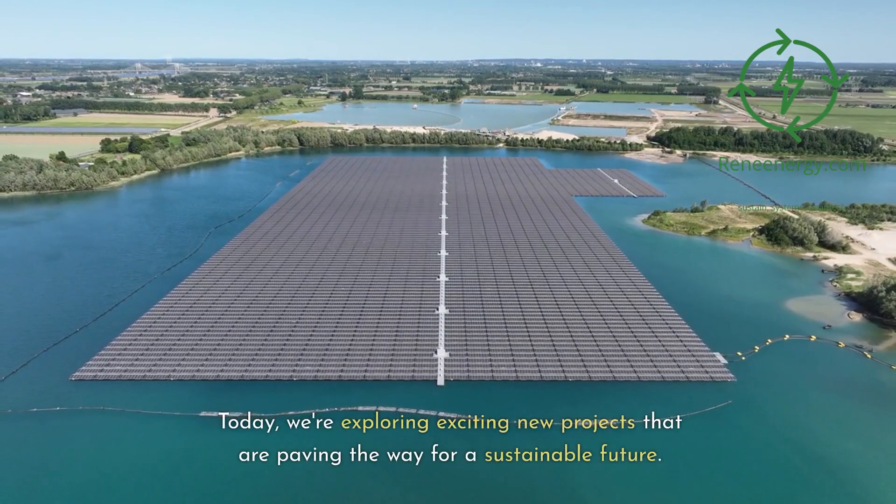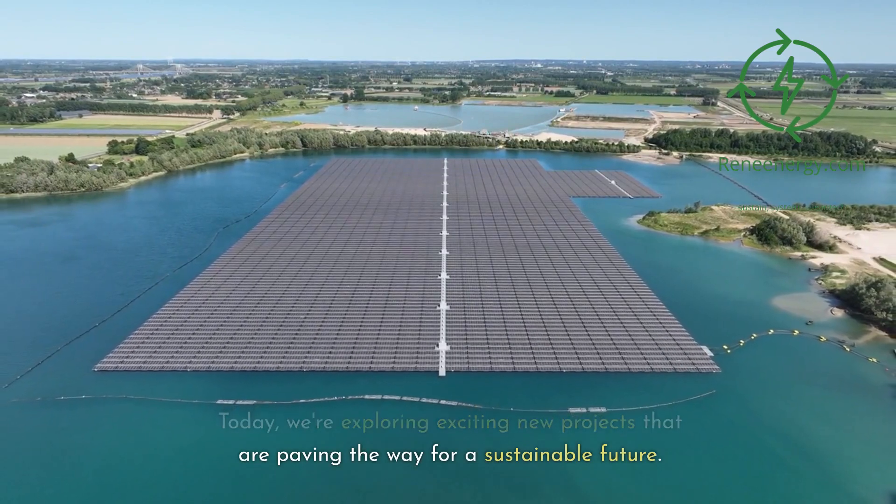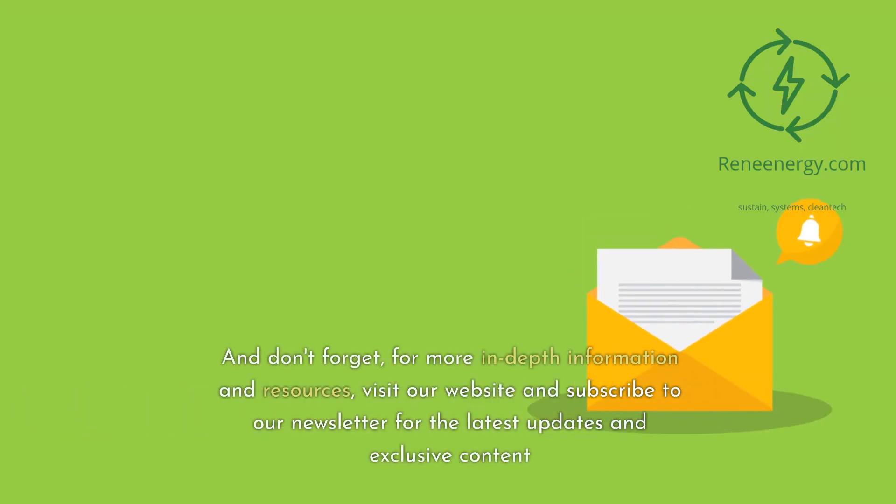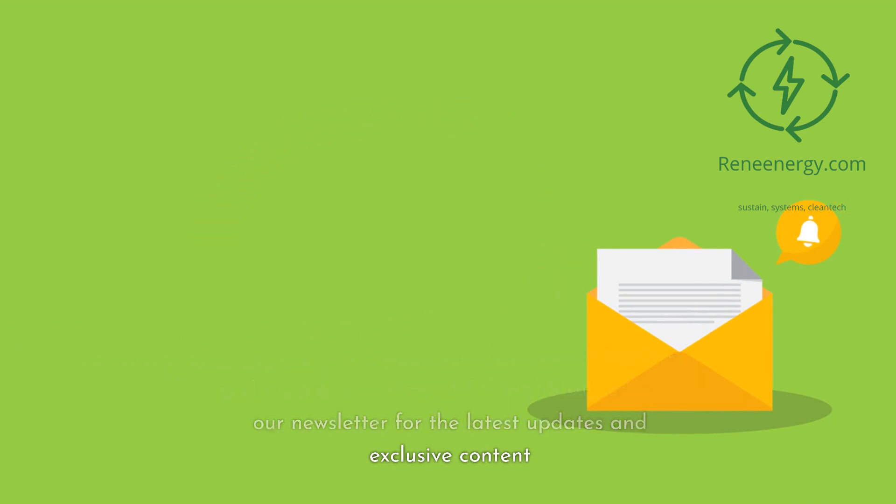Today, we're exploring exciting new projects that are paving the way for a sustainable future. And don't forget, for more in-depth information and resources, visit our website and subscribe to our newsletter for the latest updates and exclusive content.